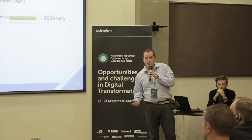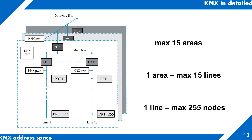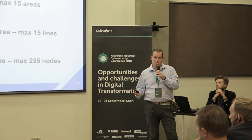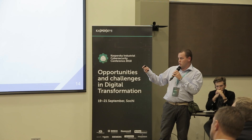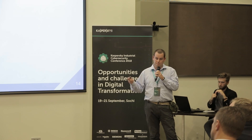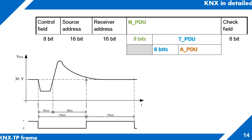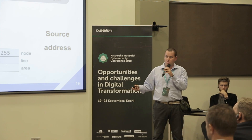Some details about KNX and its structure. Ethernet and KNX twisted pairs are the main means of transferring information, along with KNX power line. Regarding network capacity: maximum 15 areas within one network, one area with a maximum of 15 lines, and one line has a maximum of 255 nodes. Nodes are sensors or management mechanisms — transponders and so on. Frames are used for transferring information. The control byte is responsible for the priority of messages and whether a message is repeated.